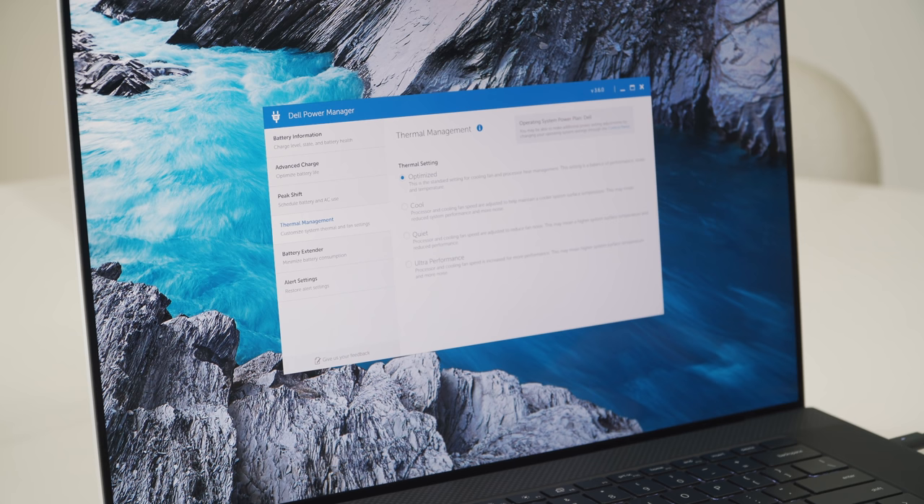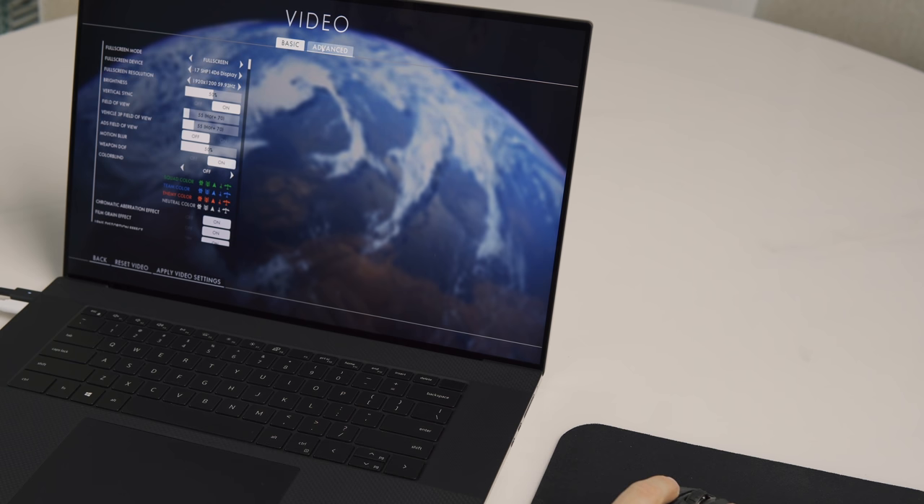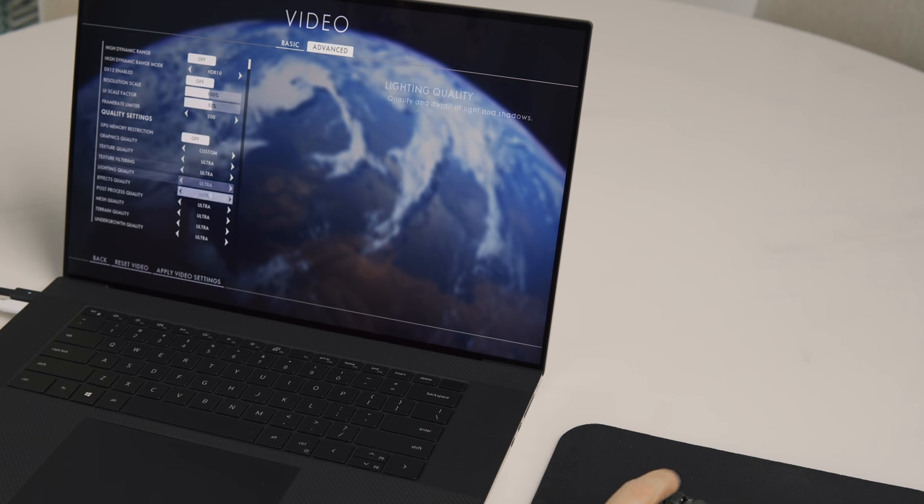A couple of notes on the XPS 17: I did notice occasional stuttering in games when on optimized mode. If I switched to ultra performance, that didn't happen. On the other machines, I didn't get any stuttering on any of their performance modes. Also, the higher resolution of that laptop due to its 16 by 10 display meant I was able to play AAA titles at a slightly increased 1920 by 1200 resolution when bringing the resolution down, which made for a slightly more immersive experience.